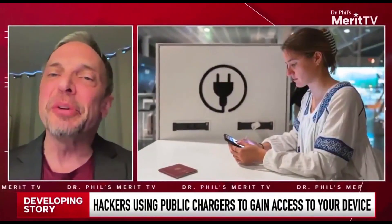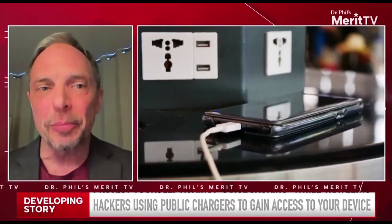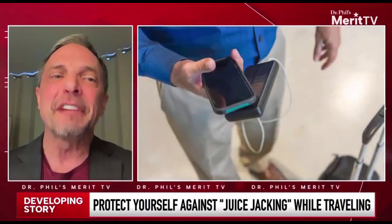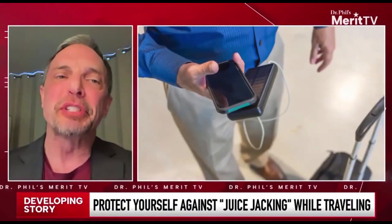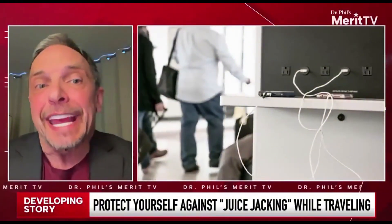The best thing to do is to actually get a $10 or $20 little charging device and just charge your own devices. Don't use those ports because the reality is these ports are in the open. They're very easy and very simple for an attacker to install malware on them, and the unfortunate reality is they can't be trusted.